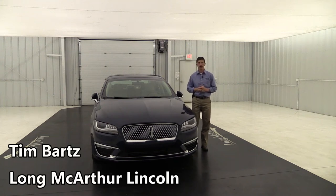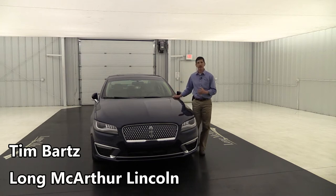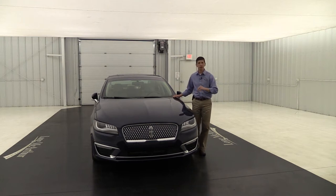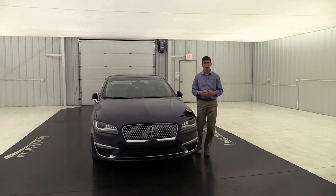Hi, I'm Tim Bartz, Internet Sales Manager at Law McArthur Lincoln in Salina, Kansas. In this video, we're going to walk around the outside and take a look at the inside of this 2017 Lincoln MKZ. We're going to go over all the equipment that was ordered on this particular vehicle, as it's headed to our new lot as soon as we get done here.